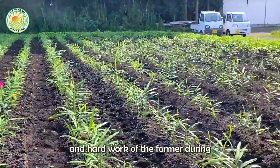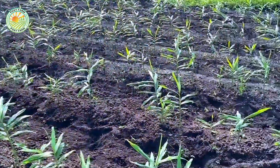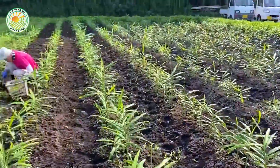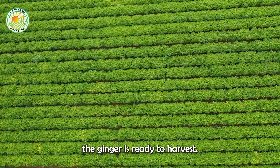The dedication and hard work of the farmer during this phase is crucial, as healthy plants are the key to a successful harvest. After about eight to ten months of careful care, the ginger is ready to harvest.